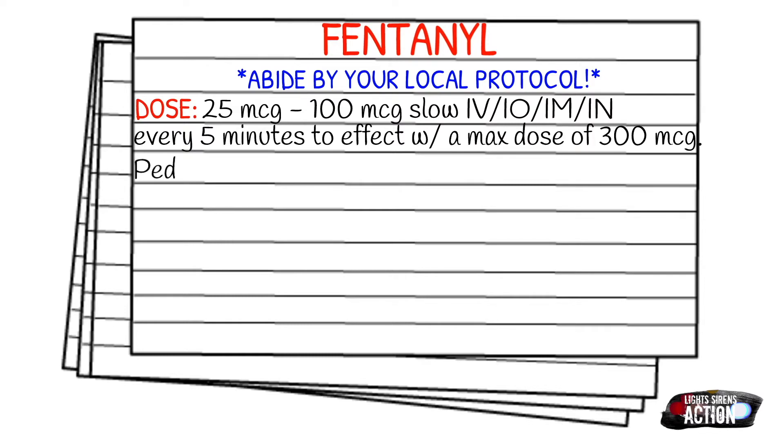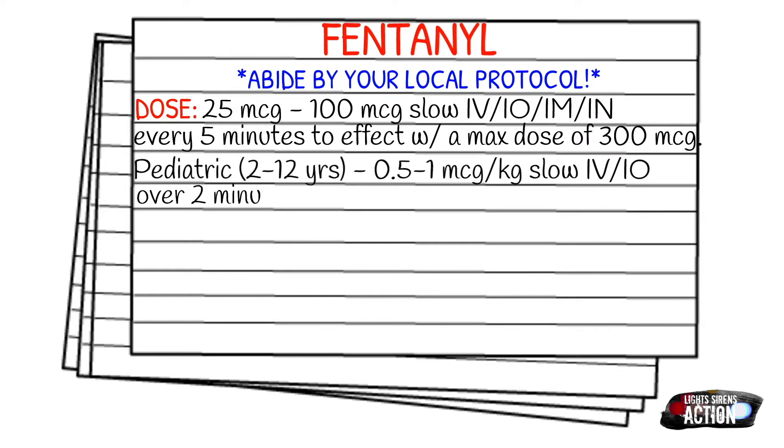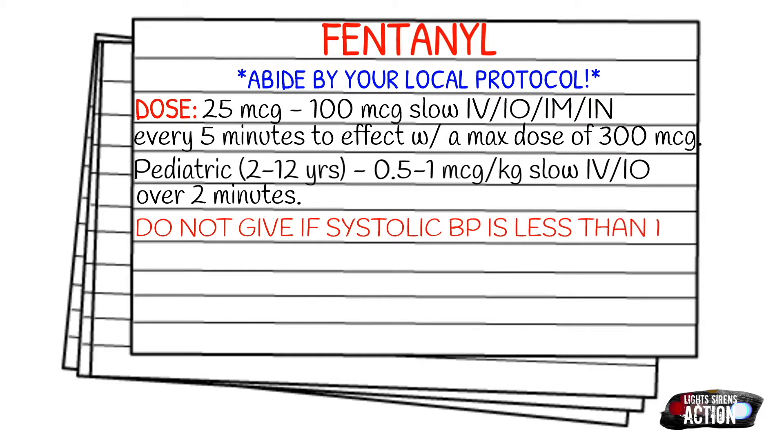Always follow your local protocol because this is not the protocol for every EMS service. Your pediatric dose is going to be 0.5 to 1 microgram per kilogram slow IV or IO over two minutes. It is not recommended to give fentanyl to any patient under two years old. Also do not give this if the systolic blood pressure is less than 100.